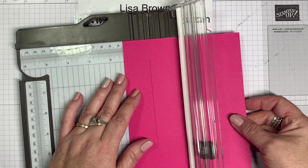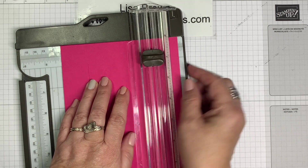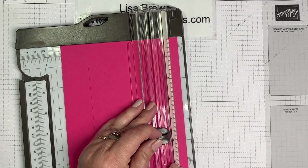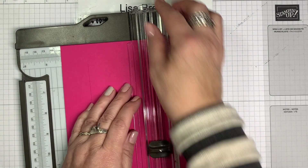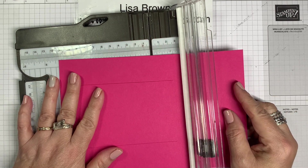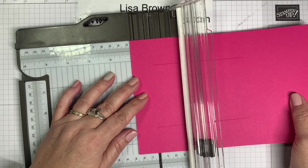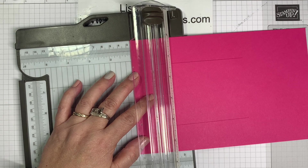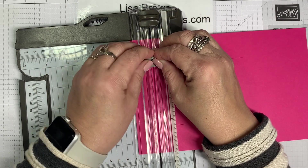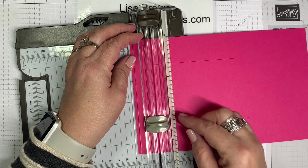Then go to four and a quarter and do the same thing — start at one inch, set it first, put it down, then go down to five and a quarter. Those are the two cuts we need. Now for scoring: turn it with the eight and a half inch side at the top. Put it at the one-inch line, use the scoring blade, and go from the edge down to the cut line, then from the cut line down to the edge.